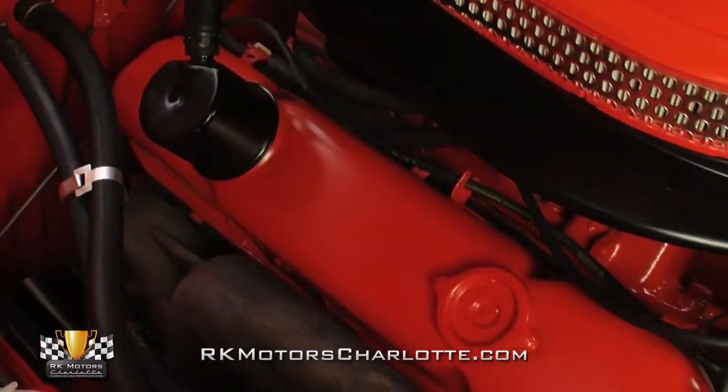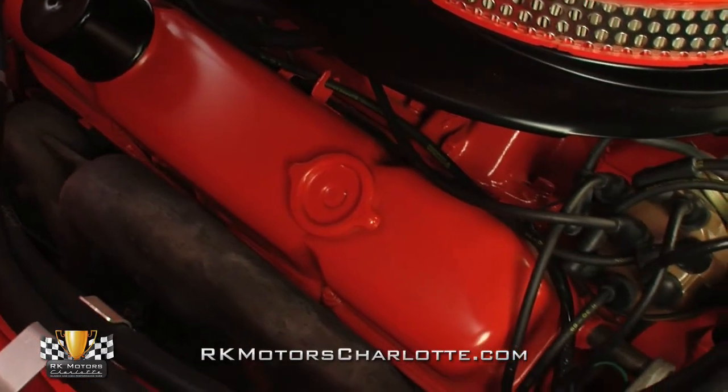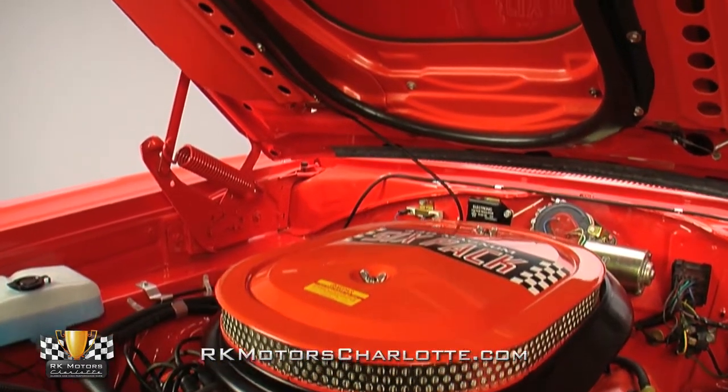We threw in a barrage of parts, including a new alternator, a new master cylinder, a new starter, new wiring harnesses, new exhaust manifolds, a new air cleaner, a new radiator, and a correct air grabber assembly.